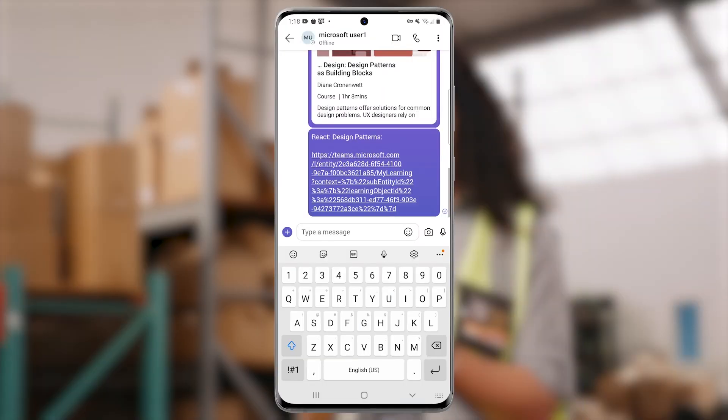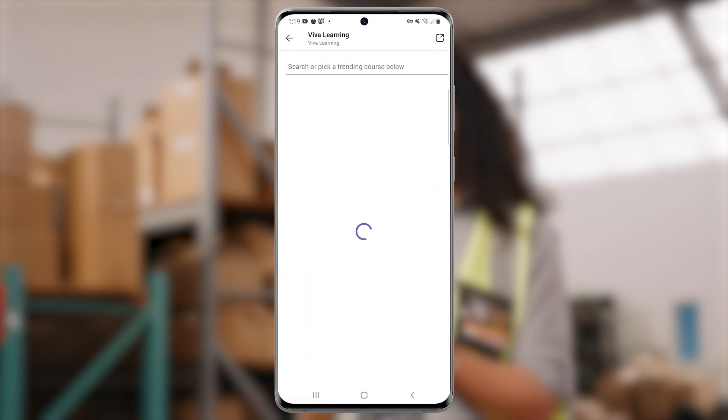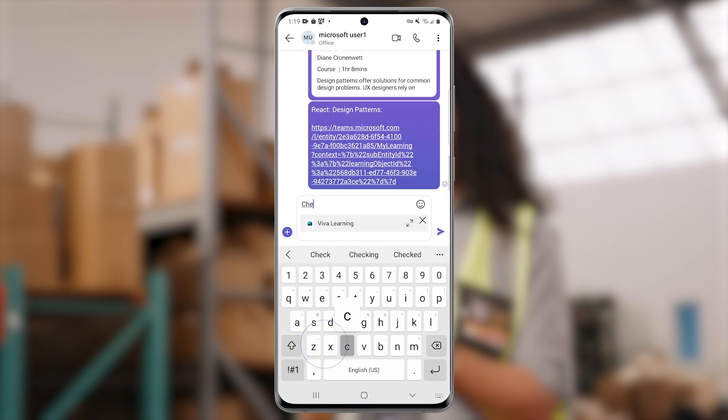Lori thinks her co-worker would be interested in the course she just took. She shares the course right inside of Teams chat by selecting the plus button, opening Viva Learning, and searching the course. The course is added right to her Teams message.